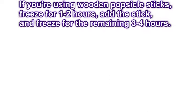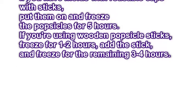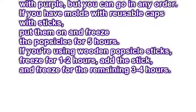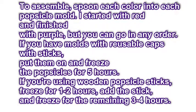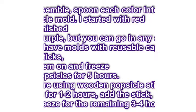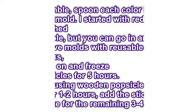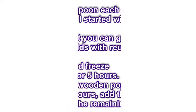Step 6: To assemble, spoon each color into each popsicle mold. I started with red and finished with purple, but you can go in any order. If you have molds with reusable caps with sticks, put them on and freeze the popsicles for 5 hours. If you're using wooden popsicle sticks, freeze for 1-2 hours, add the stick, and freeze for the remaining 3-4 hours.